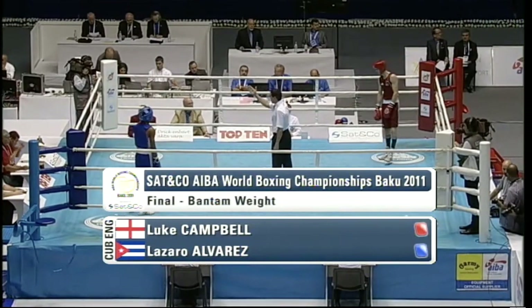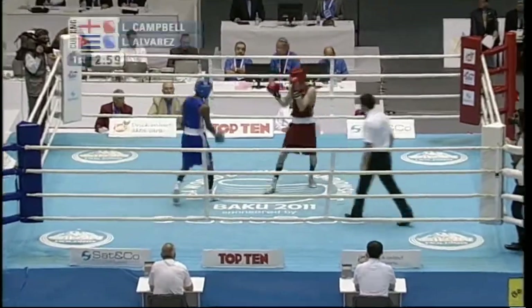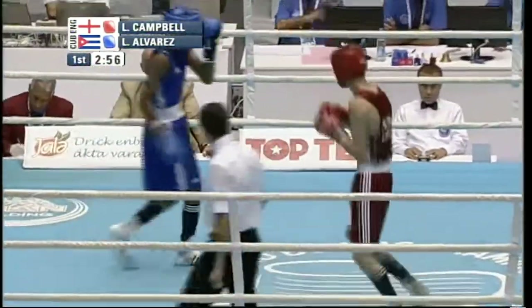Campbell in the red for England, Alvarez for Cuba in the blue — three three-minute rounds for this World Championship gold.